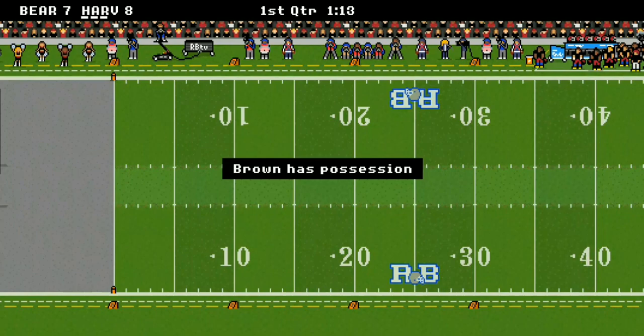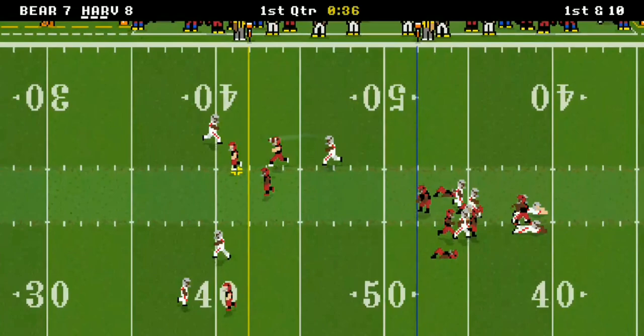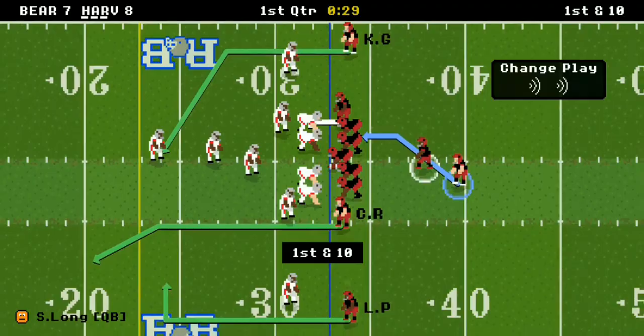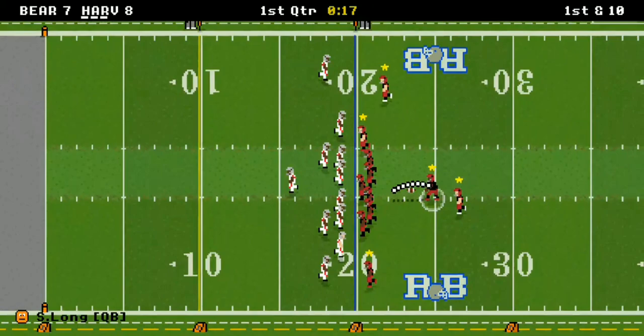Brown has the ball and they're on the move, but there's a fumble at midfield. Harvard takes advantage — nice pass there and Kaylin Goff goes for another first down, almost 20 yards. They're on the move again.